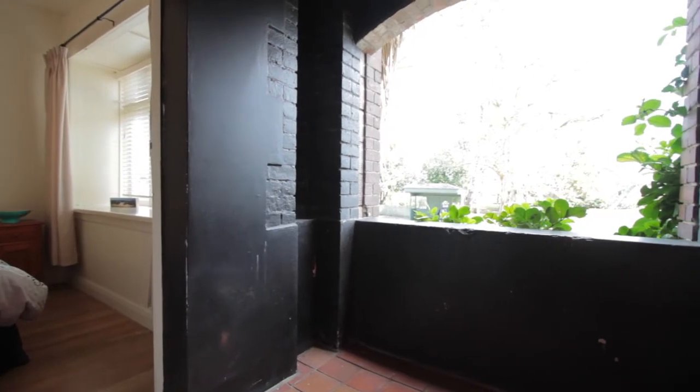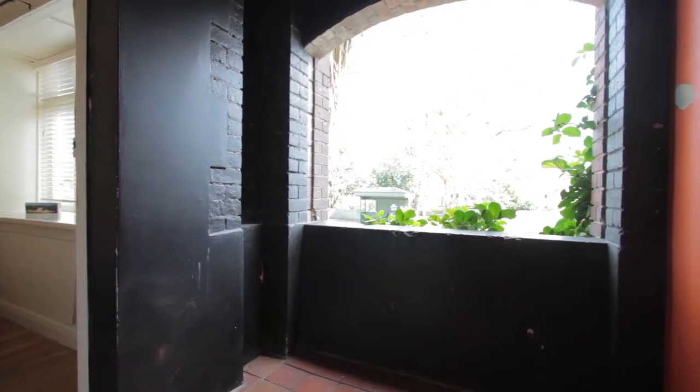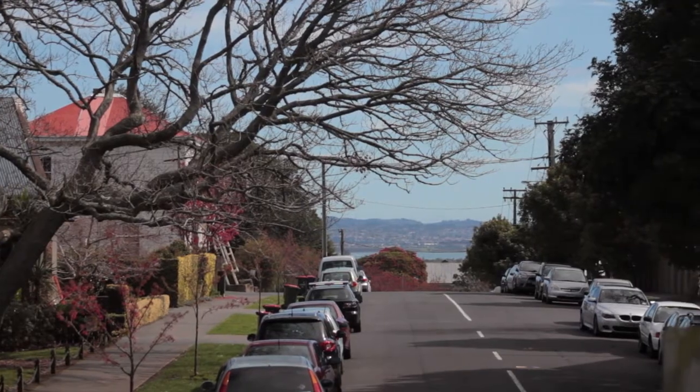And you will want to use this balcony, because from here I can see the water. Come on through, have a look.